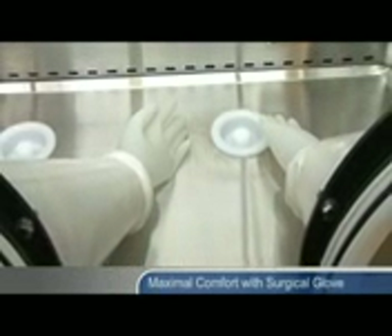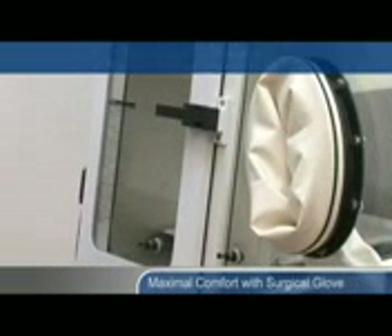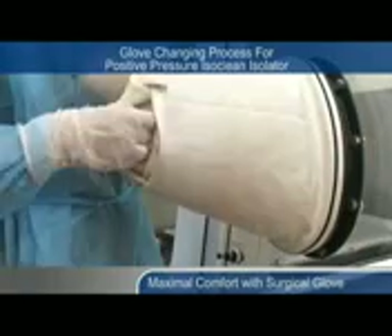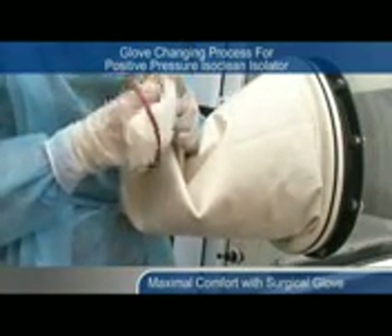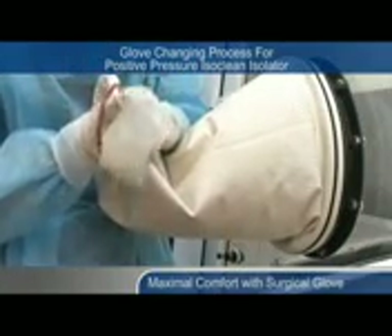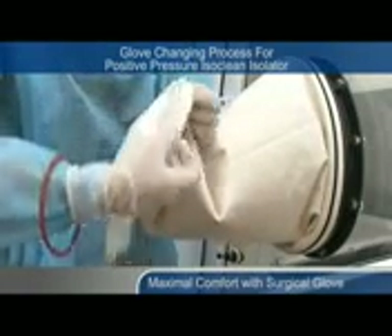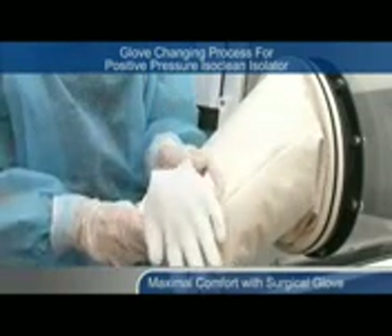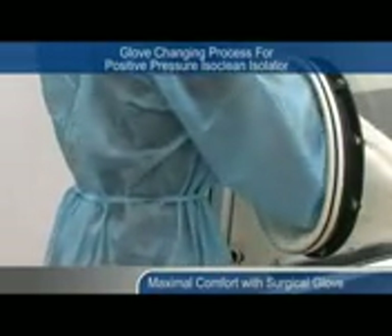Here is a demonstration of the glove changing procedures for positive pressure ISOCLEAN Isolators. Pull the sleeve and glove out of the isolator. Remove the old glove. Place the new glove into the sleeve. Fold the new glove over the cuff ring and install the O-ring. The glove changing procedure is complete.